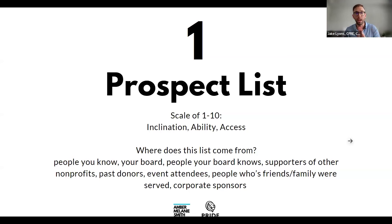Inclination, ability, and access are weighted equally. If you're stuck on how to find these people: your board, people your board knows, supporters of other nonprofits locally, past donors — the number one indicator someone will give is if they've given before — event attendees, people whose friends or family were served, and corporate sponsors. There are lots of places to source your prospect list.